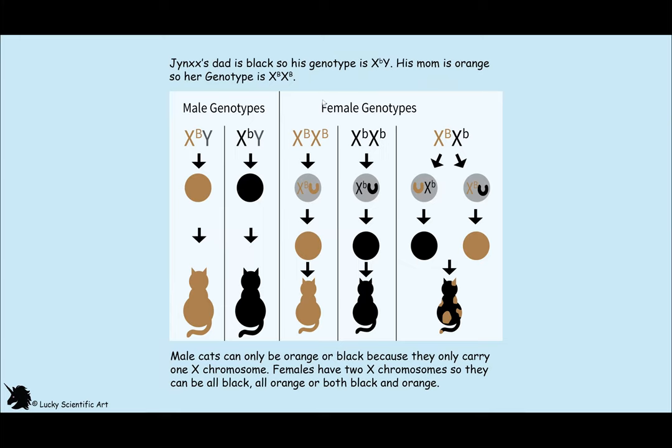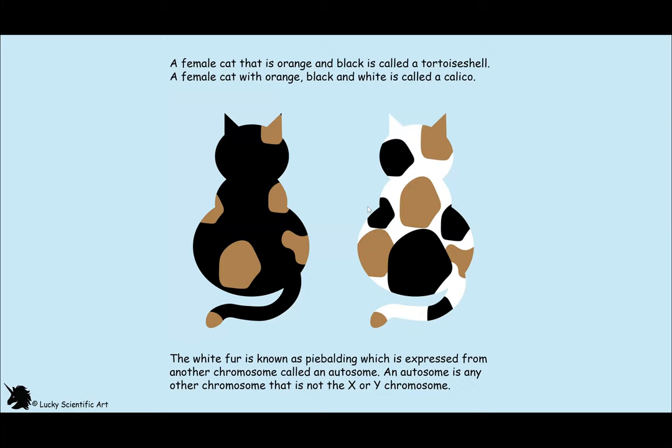Since females have two X chromosomes, a female cat with orange and black fur is called a tortoiseshell, and a female cat with orange, black, and white is called a calico. The white on a cat is not exclusive to the calico cat — it can also be seen in both male and female cats, such as the black and white tuxedo cat, the orange tabby with patches of white, and the calico. This white pattern is called piebald, and it is expressed on any of the other 22 pairs of autosomes, or chromosomes that are not the X and Y sex chromosomes.